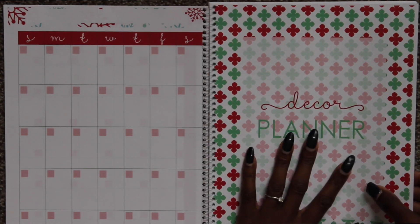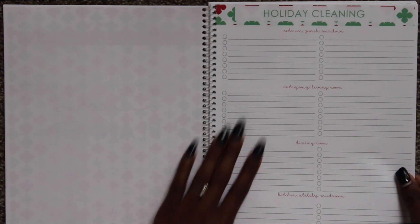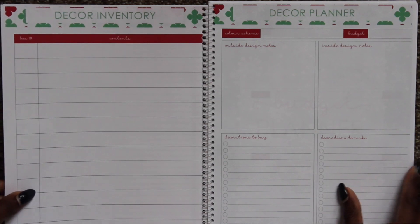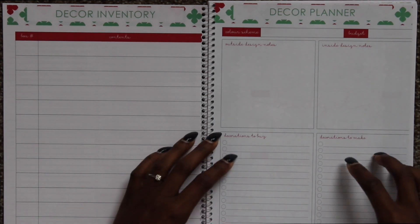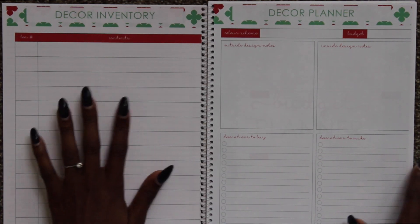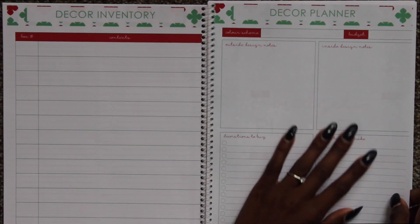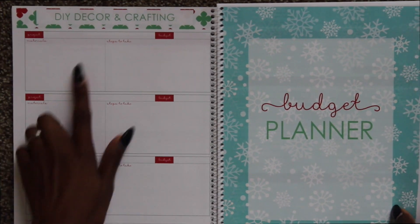I separated mine a little bit differently than how she has it planned out. So I did the decor planner next. You have a nice holiday cleaning checklist with different areas in your home, and then a normal checklist for specific things you want cleaned. You have a decor inventory where you can print it out and it shows the box number and the contents of each box — I love this method and I think I'm going to laminate mine. Then you get into the decor planner where you can note what theme you're going to go with for different rooms, what things you need, what you want to make. Then there's a DIY section, which I love because this keeps me grounded.